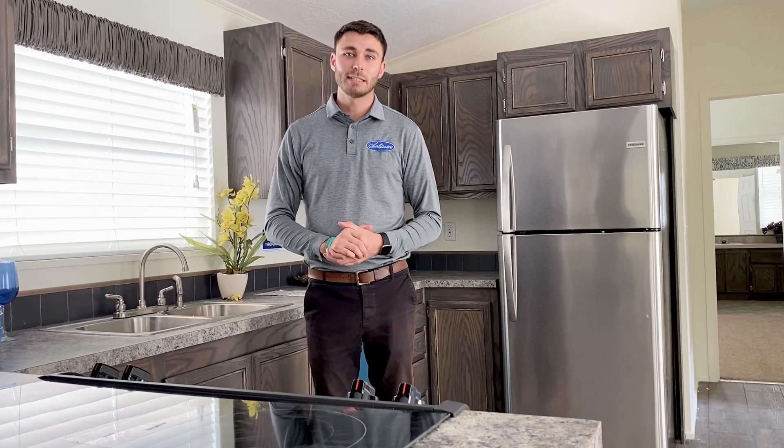We're offering huge discounts right now for all of our 2019 models. So come by the model center and ask for Tyler.